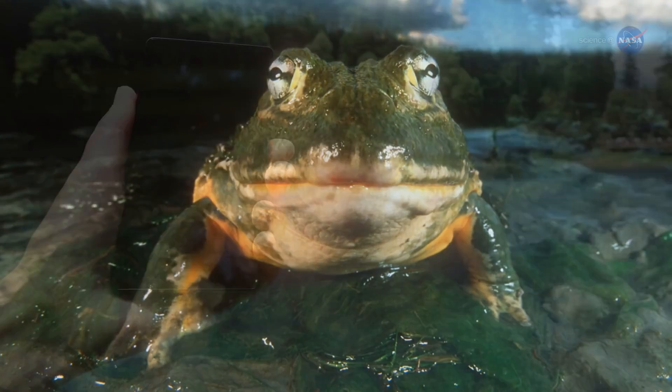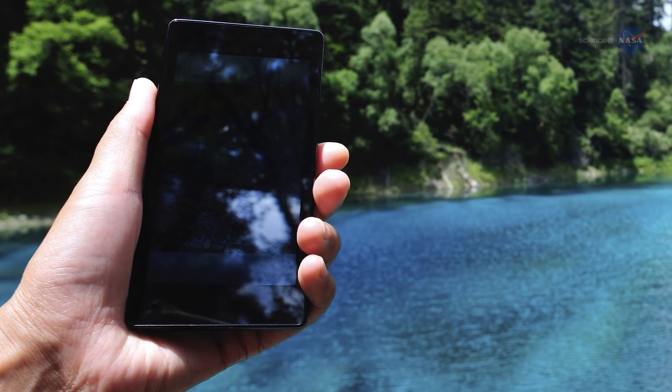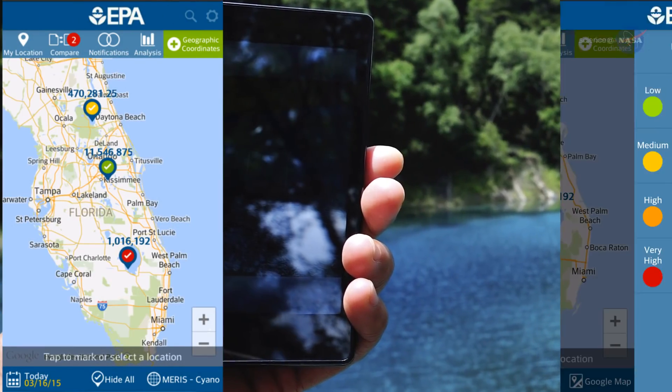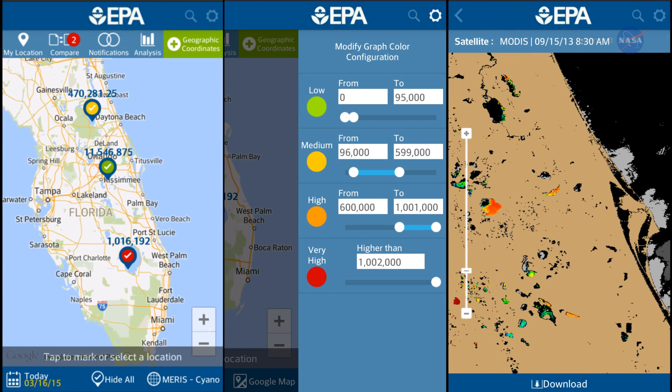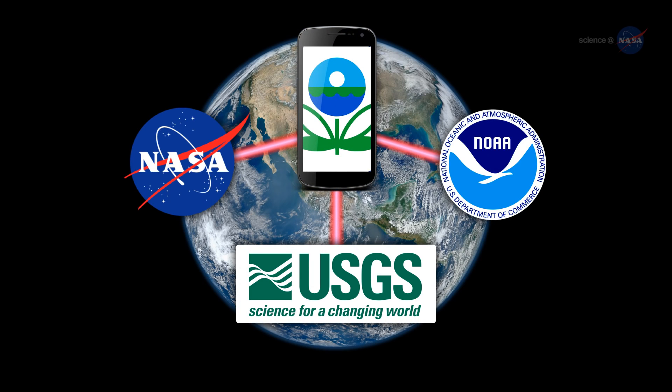Water quality managers will soon, with a peek at their cell phones, have an answer to: how's the water? The four agencies are working on a joint project, sponsored by NASA, to transform satellite data into an indicator of cyanobacteria outbreaks in our freshwater supply. The data will be integrated into an EPA Android smartphone application so environmental officials can see, at a glance, the condition of a specific water body.